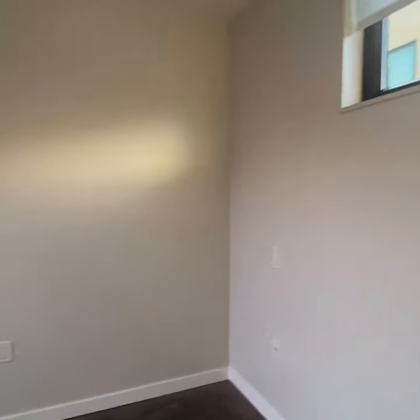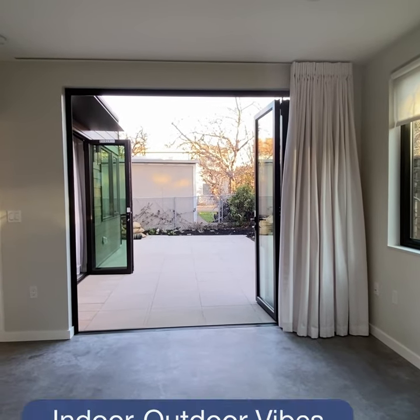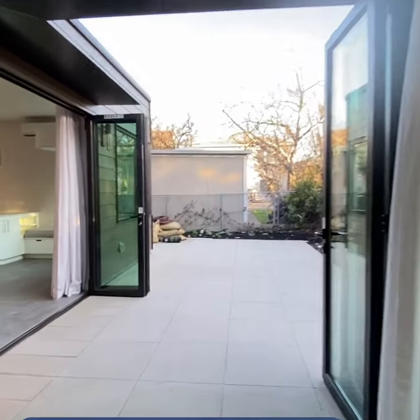High windows for privacy, and then we have the master bedroom that opens out into the beautiful patio. We have this great indoor-outdoor feel — a really nice connection.